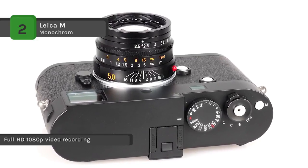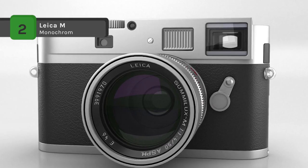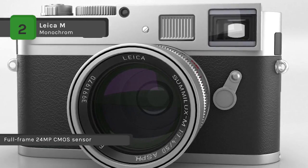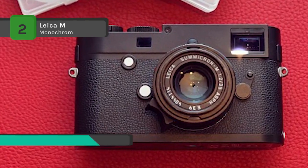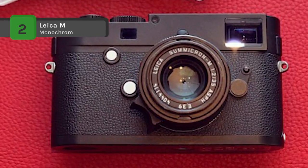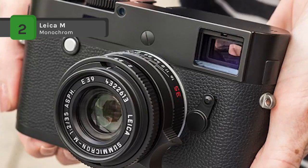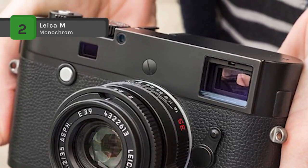An ergonomic body design places all essential camera controls within reach during shooting, including top shutter speed and drive mode dials, as well as rear menu navigation buttons and a selection dial located atop the thumb rest. It retains the ability to utilize the vast network of M-mount lenses from 16mm to 135mm. It also features a 3.0-inch 921.6K dot LCD with sapphire glass covering to maintain the overall durability of the magnesium alloy and brass body.